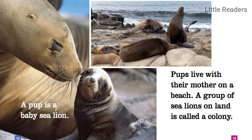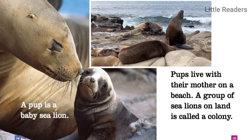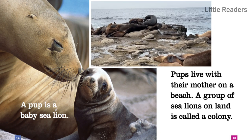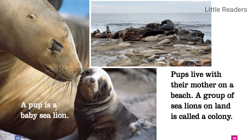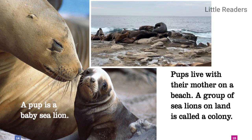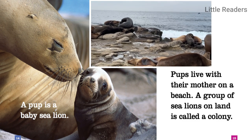A pup is a baby sea lion. Pups live with their mother on a beach. A group of sea lions on land is called a colony.